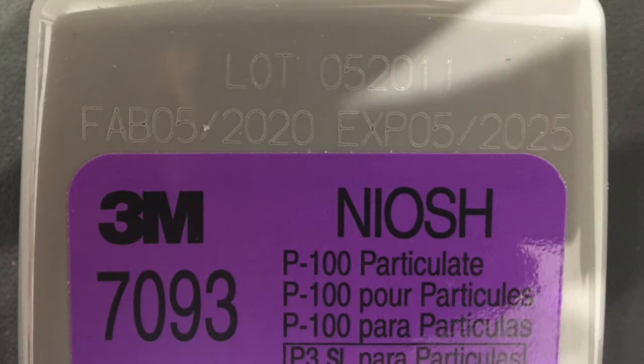Another exception to the rule is the 3M 7093 P100 particulate filter, which has both the fabrication date and the expiration date engraved directly onto the cartridge.